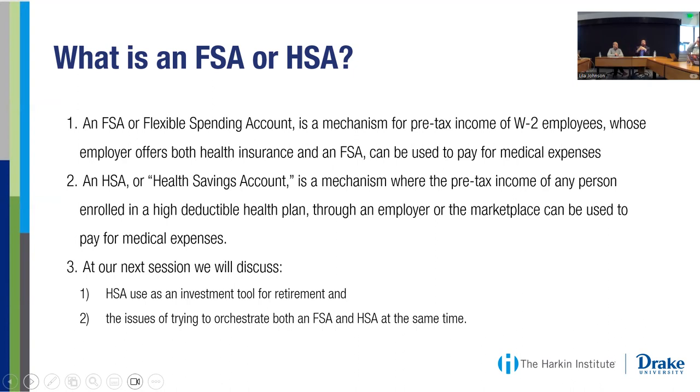You can think of an FSA as an employer account — the employer essentially owns and controls that account. You contribute to it out of your paycheck and are able to use those funds throughout the year, but if there's leftover money, that can go back to the employer. The HSA is your own money that you can save, invest, and spend however you want. If there's money left at the end of the year, it continues on to next year and through retirement. Think of an FSA as a way to improve your cash flow and save on taxes for things you're going to be paying for anyway, whereas the HSA could be more of a long-term approach depending on your financial needs.